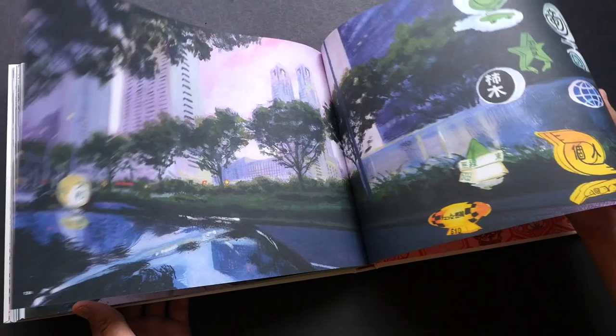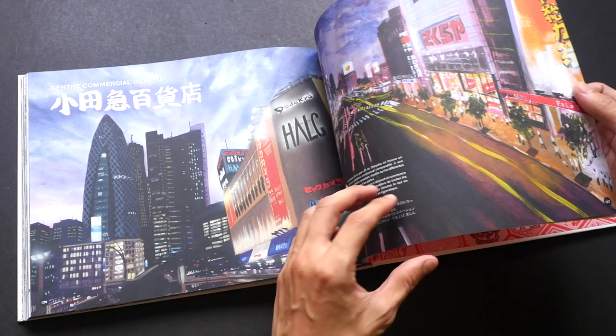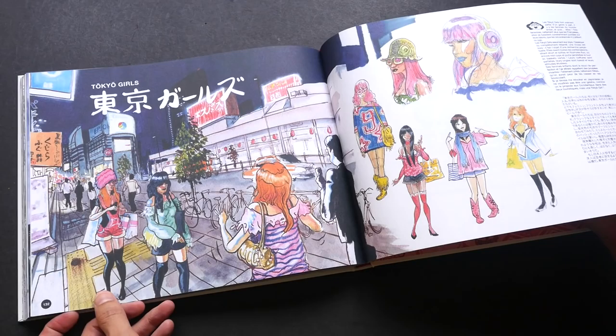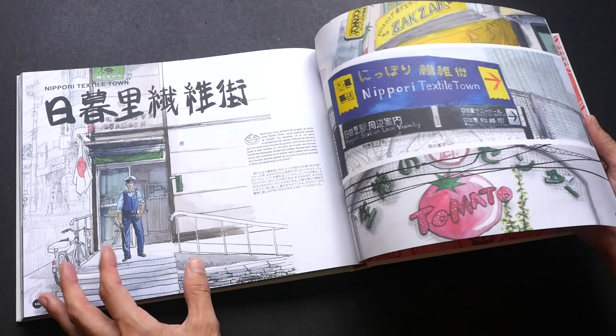Let me just flip through and let you see — very beautiful, even the lighting is really very awesome. It's very difficult to draw or paint when the light is fading and the sky is getting dark, so this is very well done. Night scenes are also very challenging to paint.